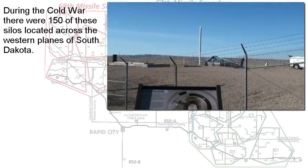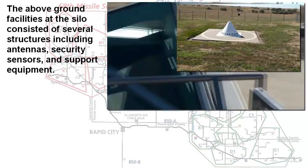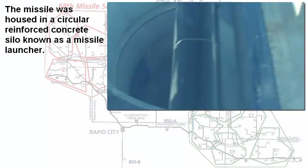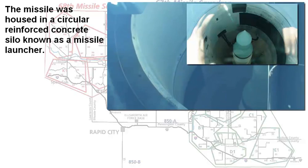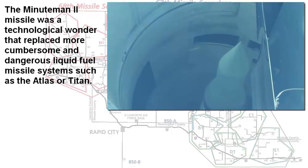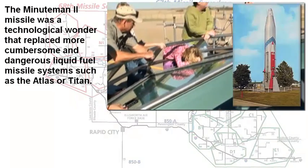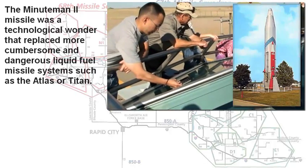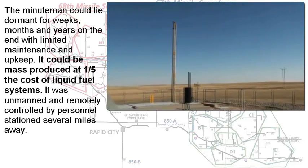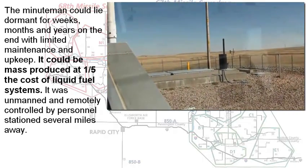There were 150 of these missiles located across western South Dakota. The missile itself was contained within a concrete-reinforced silo — a missile launcher. This Minuteman missile system was technologically advanced for its time; it replaced the liquid fuel systems like the Atlas and the Titan. It was very inexpensive to build and maintain — about a fifth of the cost of liquid fuel systems — and it could sit dormant for weeks, days, even years on end with just a minimal amount of maintenance.